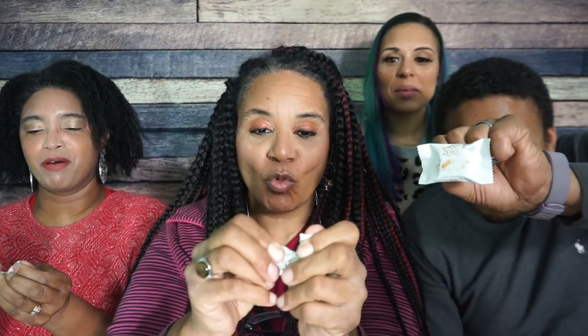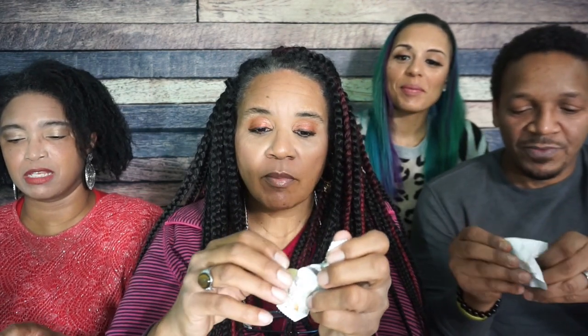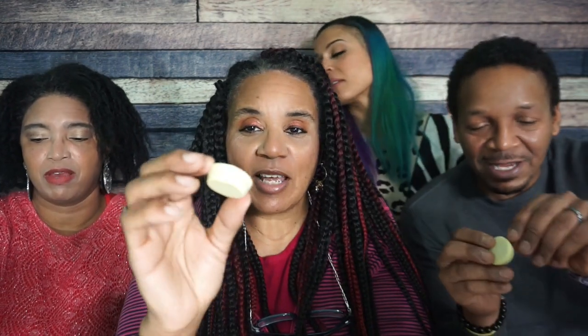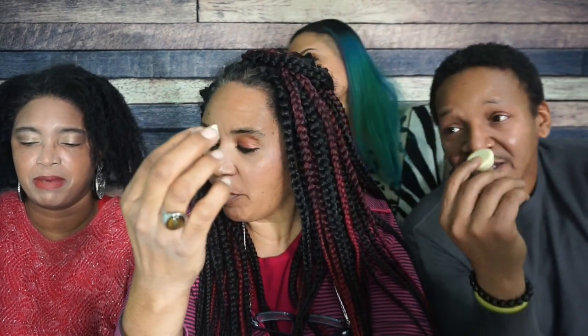Next we have ChocZero peanut butter cups — ChocZero, how dare you, I love you. I'm glad I'm not trying these. Look at this — individually wrapped! They're so delicious looking. Well packaged, well presented. Let's rip it open and see. Oh, it looks really pretty — it's like a fancier Reese's cup. All right, everyone on three — one, two, three, take a bite.